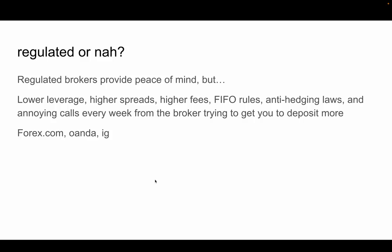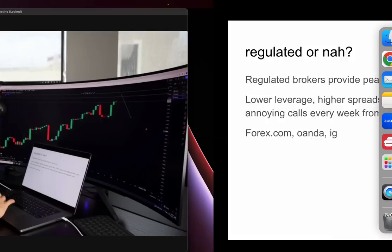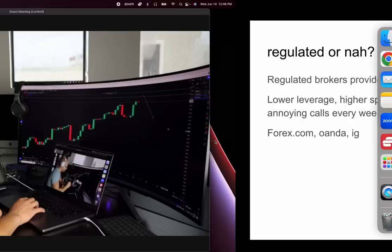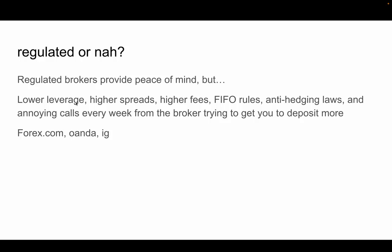Should you use regulated brokers or not? Regulated brokers are great and provide peace of mind — they have regulatory authorities overseeing their operations. If they steal your money or do something wrong, you can complain to regulators and they'll step in to make the broker pay you back. However, the downside is you get abysmally low leverage — typically 1:50, or in some cases 1:30 or 1:20.